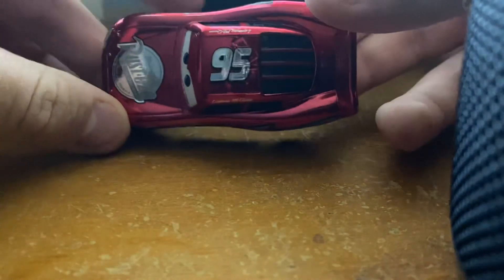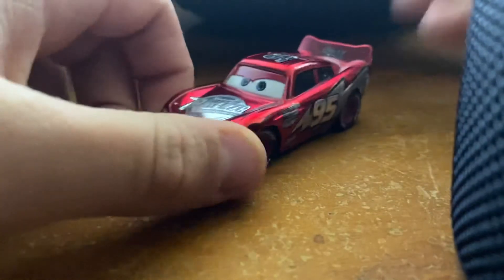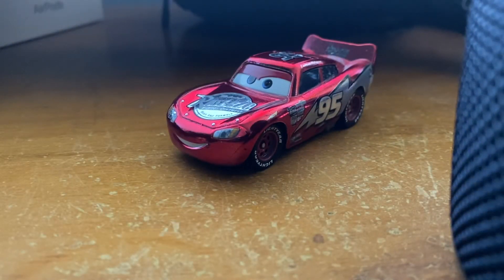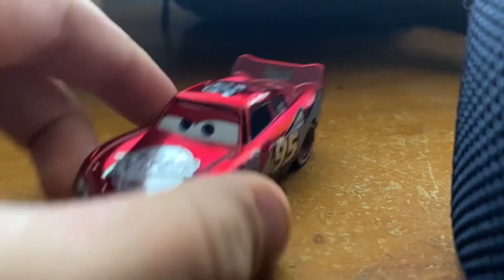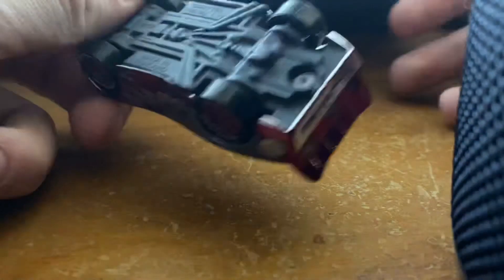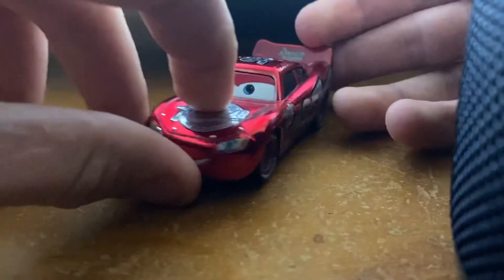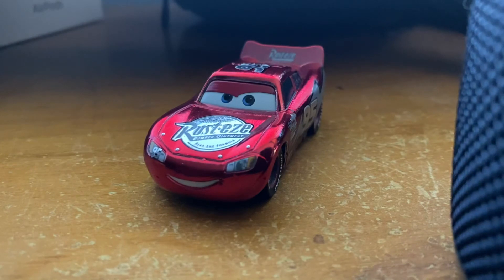So here he is. I got a new phone because I want to film better. There he is, you guys. And yeah, of course, made in Thailand by Mattel.